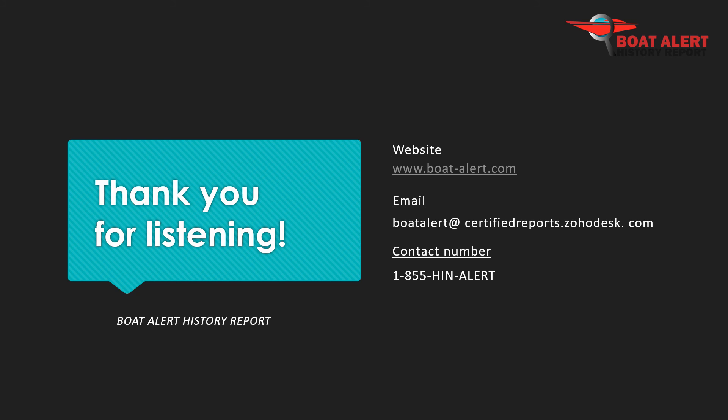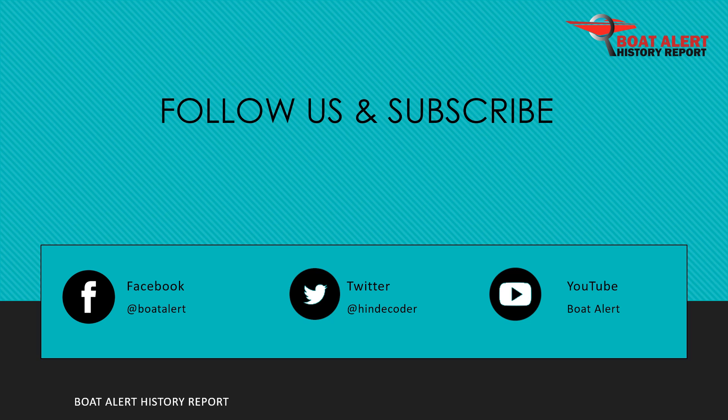Alright, that's all we have for you today, and as always I hope to see you next time. If you want to see me cover any other topics on this channel, leave a comment down below. Thank you for listening and please like and subscribe for more content.